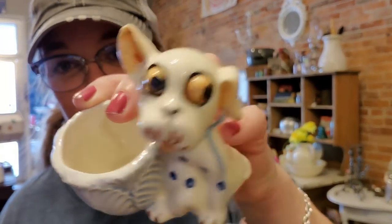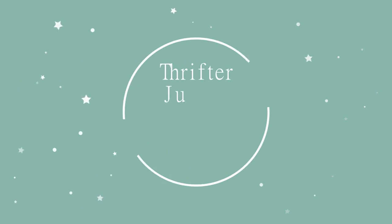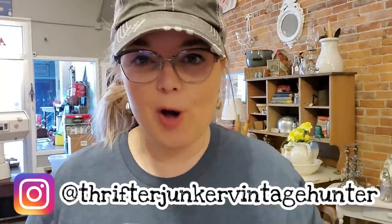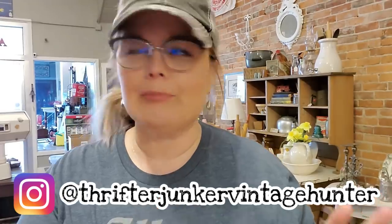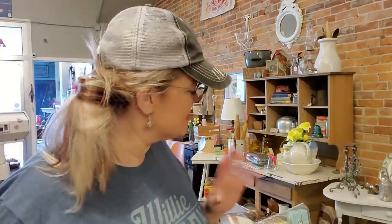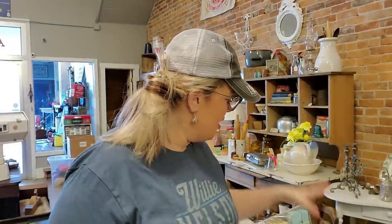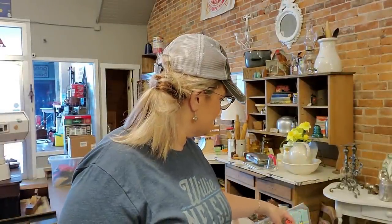Goofy looking dog, those goofy crazy eyes! All right, so now I thought I would just go ahead and do a little bit of a haul from my antique trip that I took on my birthday last week. Some of the things were shown in the video and some were not. I did go to Goodwill but got hardly anything, so I'll show you what I got from the antique mall first, and then I will show you the things that I got from Goodwill.